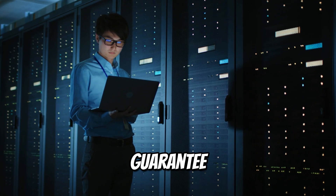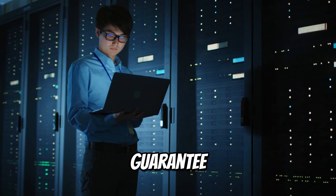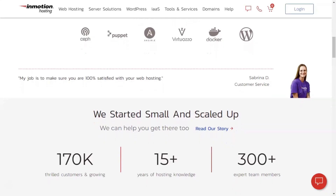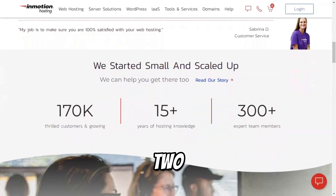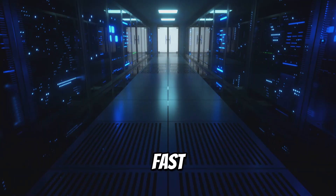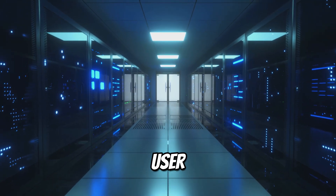With a 99.99% uptime guarantee, InMotion ensures that your website remains accessible around the clock. Their infrastructure, powered by two state-of-the-art data centers located in the U.S., provides fast data delivery and a seamless user experience.